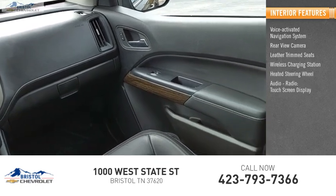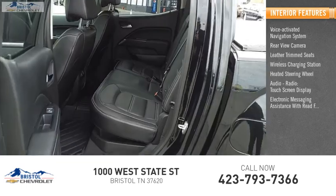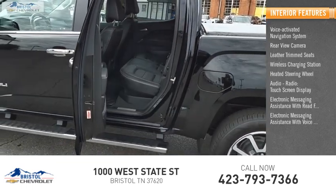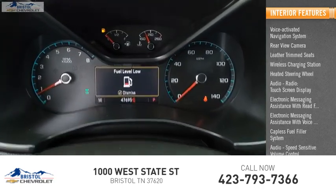Heated steering wheel. Audio radio with touch screen display. Electronic messaging assistance with read function and voice recognition. Capless fuel filler system. Audio with speed-sensitive volume control.